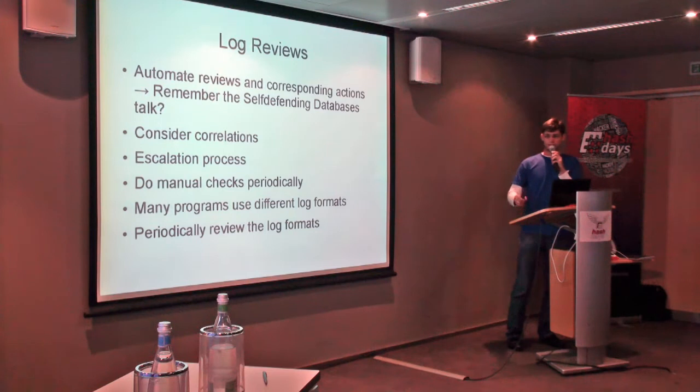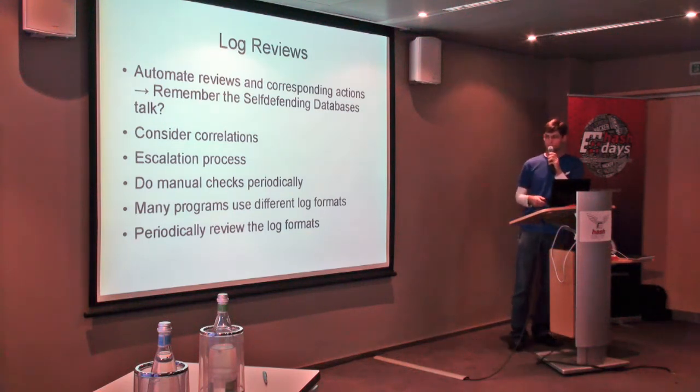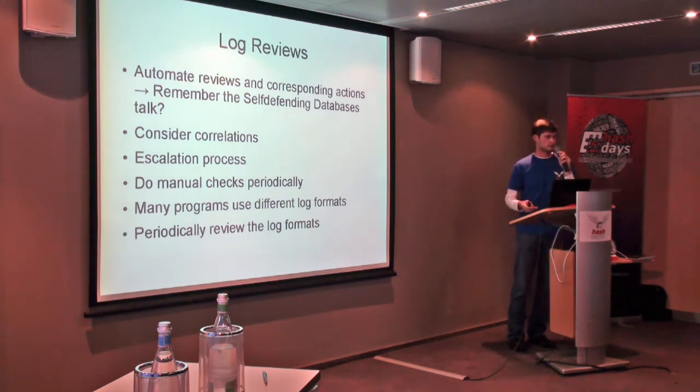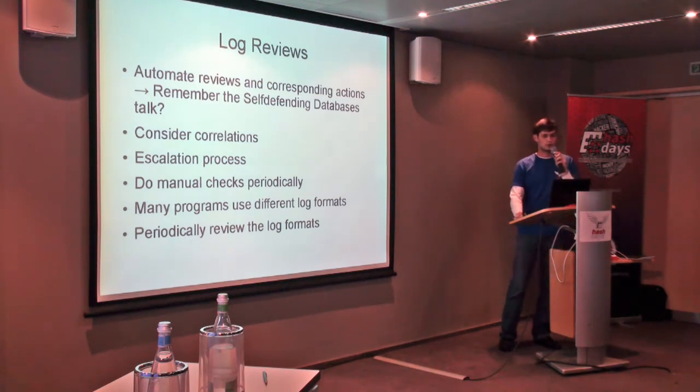On the other hand, there are some log entries that you do need to react to — you need to get informed of those, so an escalation process should be established. Log reviews are automated, and automation is great to a certain point, but at a certain point you have to go back and do it yourself. Go and read through the logs. Check that the automation process is still doing what it's supposed to. And since many programs use different log formats — and some even change their log formats after a version update — that will probably take a lot of your time.